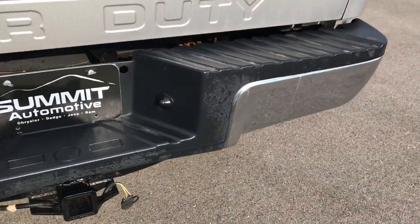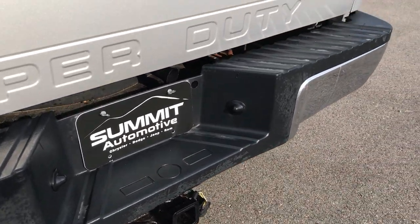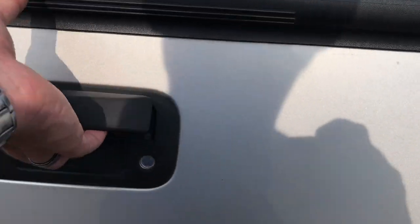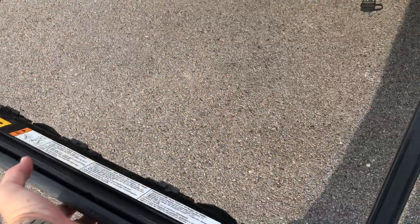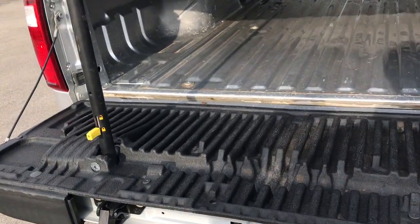Rear bumper is pretty nice — has a couple little dings in it, nothing terrible. Has a full towing package which includes the receiver hitch and wiring. Locking tailgate. Does have the tailgate step assist on it. Just grab this handle right here, pull that up, and you're all set to go. Makes it really easy to get in the bed, and also to get out.